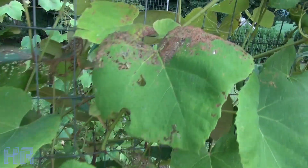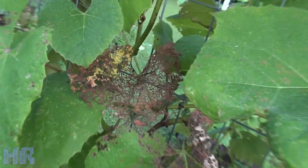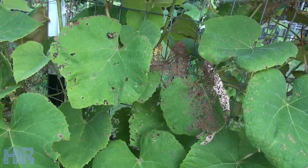You can see they're attacking my grapevines — that's what they do. That's the damage. They basically turn the whole leaf into a skeleton, and then the leaf dies and they move on to the next tree.